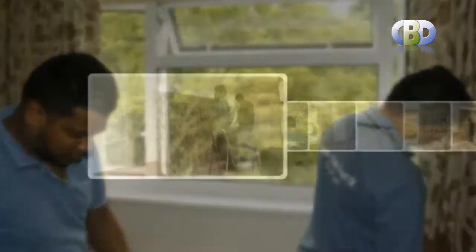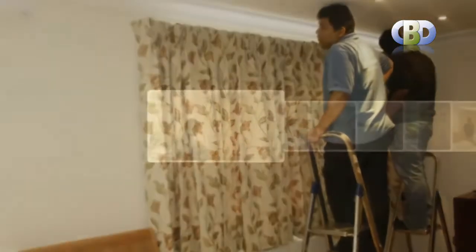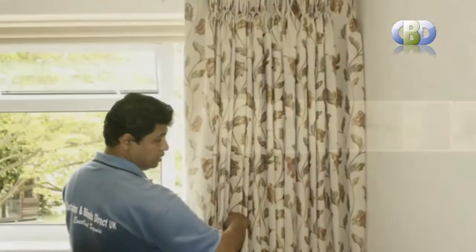Our vast collection of modern and contemporary looking designer curtains are ideal for use as bay window curtains, bedroom curtains, living room curtains and dining room curtains — all for as many uses as you can imagine.